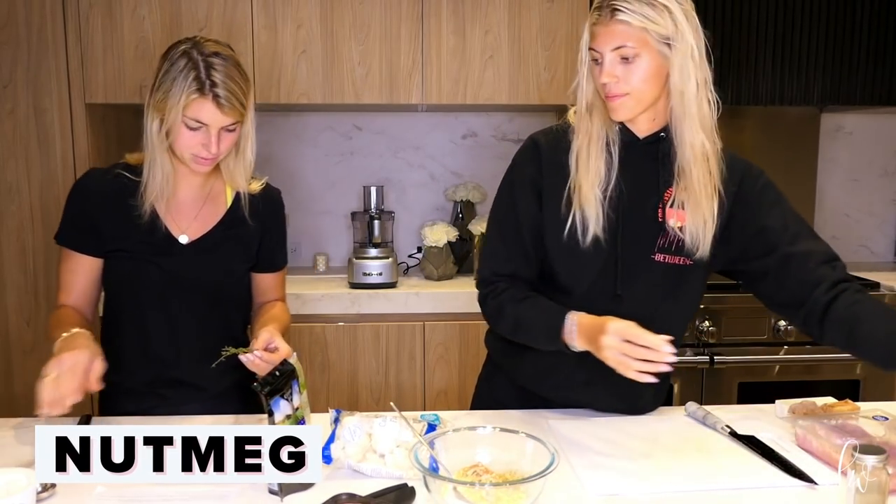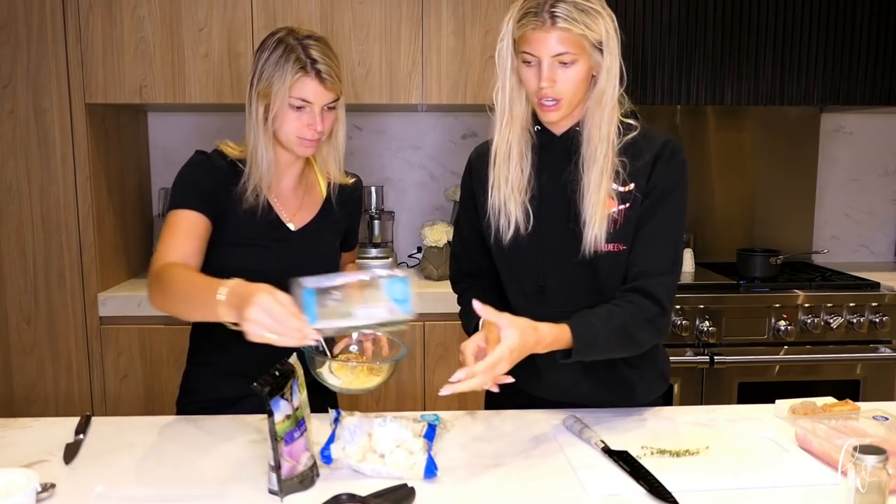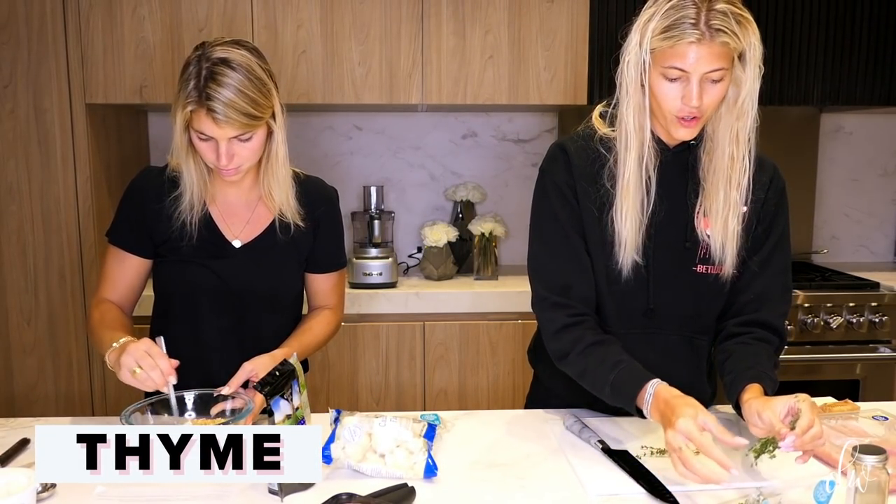Alright, you can mix this and I will prep the thyme. So what are your favorite fall traditions, Alex?